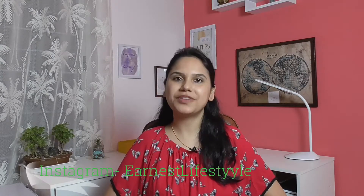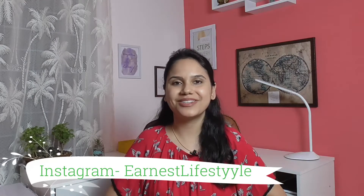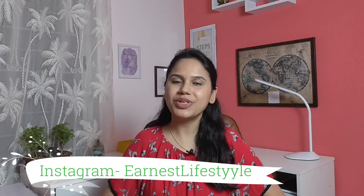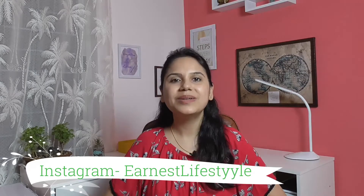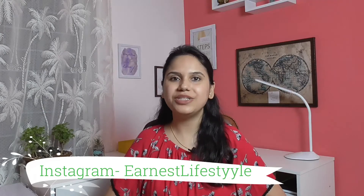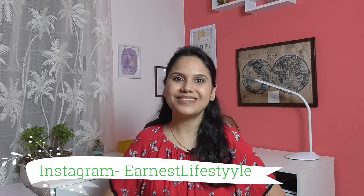I hope you found this video useful. If you did, please give it a thumbs up and share it with friends and family for their decluttering journey. Let me know in the comments where you store your medicines and if you have any additional hacks for medicine storage. Please subscribe to my channel and press the bell icon so you won't miss any new videos. See you soon — stay healthy, stay happy, and stay blessed.